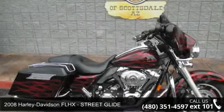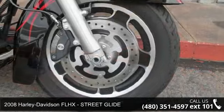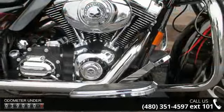Presenting the 2008 Harley-Davidson FLHX Street Glide. This is the motorcycle you've been looking for. If you are looking for a solid pre-owned motorcycle, this might be the one.